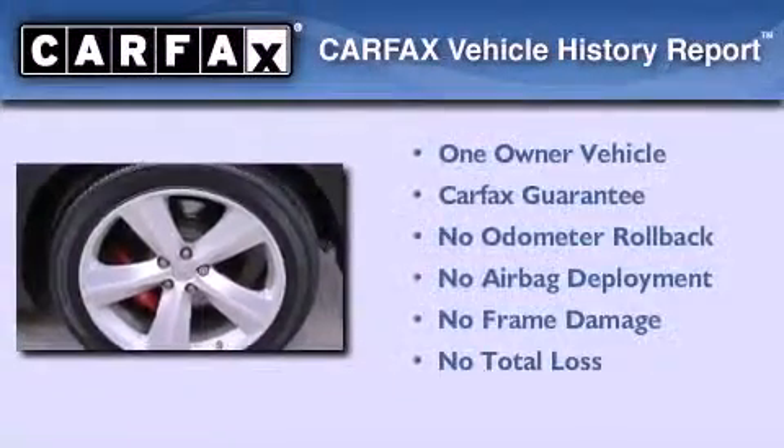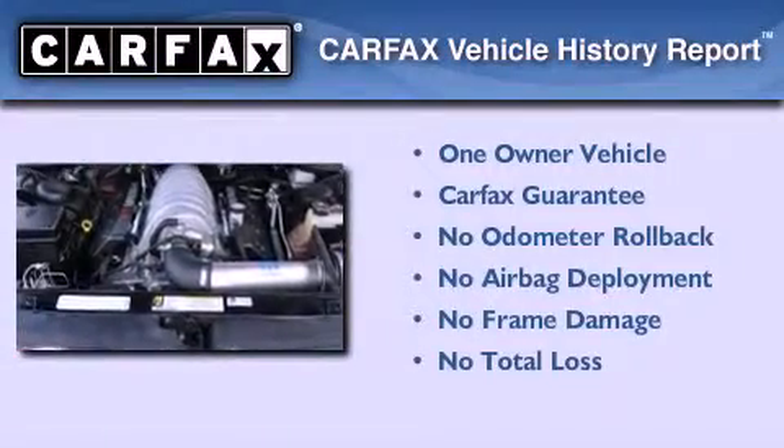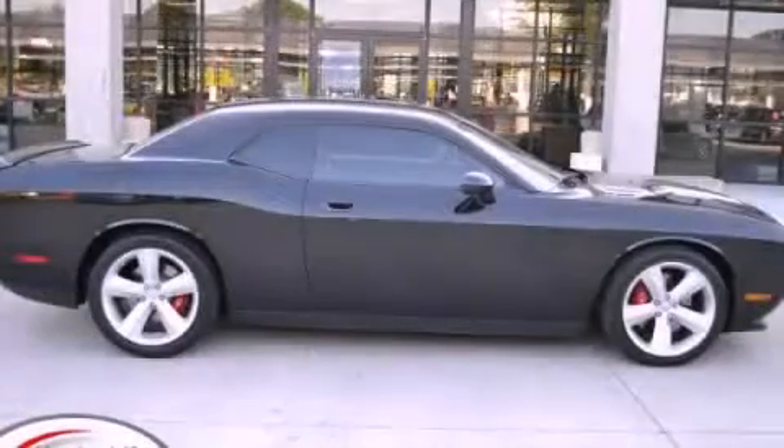This Dodge has had only one owner, and it qualifies for the Carfax Buyback Guarantee. We invite you to contact us today to learn more about this vehicle.